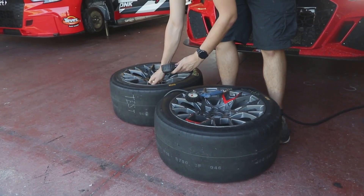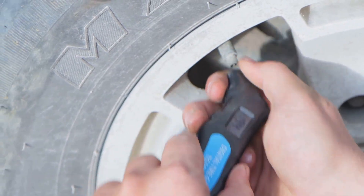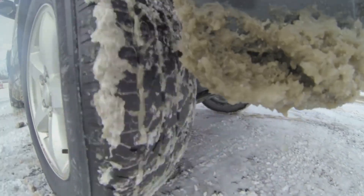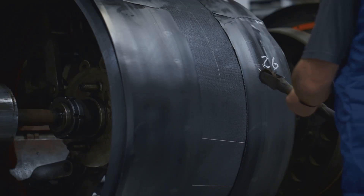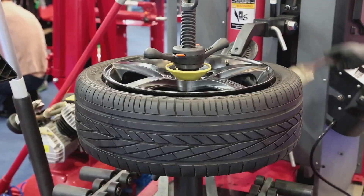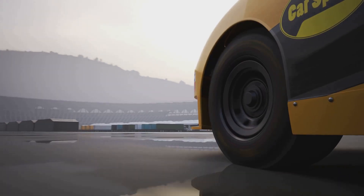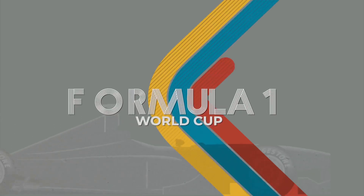Their optimal operating window is incredibly narrow, delivering perfect grip only when they're within a very specific temperature range. Too cold, and they become hard and unforgiving. Too hot, and they overheat, losing their effectiveness and grip. That's why teams use tire warmers and employ constant monitoring of tire temperatures to keep them performing in that critical sweet spot. Every single detail is meticulously engineered for pure speed with absolutely no compromise.